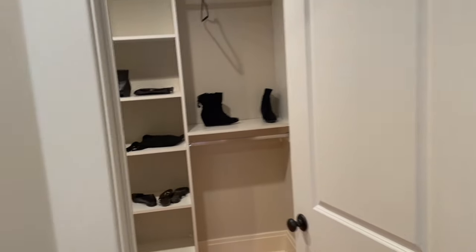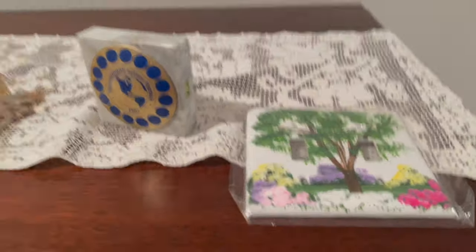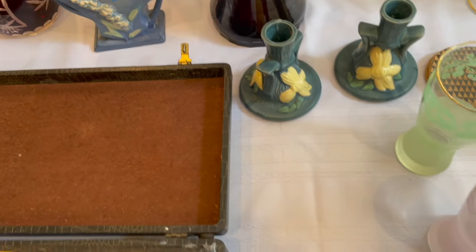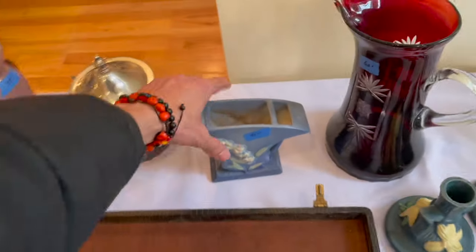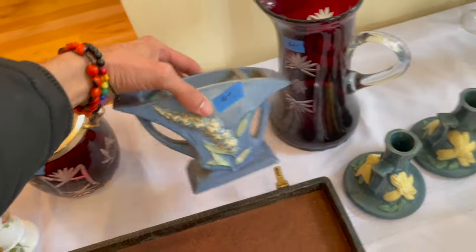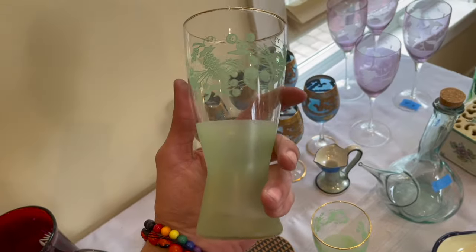Oh my gosh, look at this — it's a walk-in closet! I could do a cartwheel. This is the bedroom — I love it, look how big it is. Oh my gosh, look at the Roseville! See how much that is — thirty-five for the pair isn't too bad. Forty dollars. This looks like Blendo — is that new? I don't know.